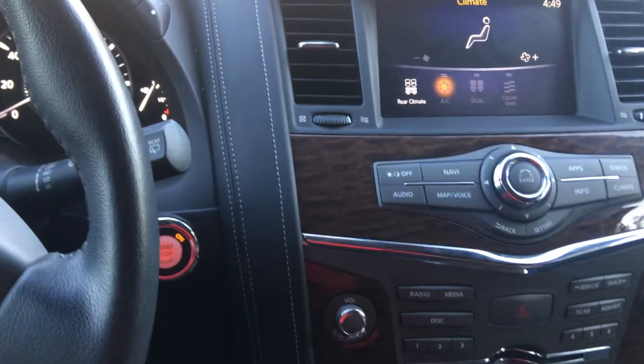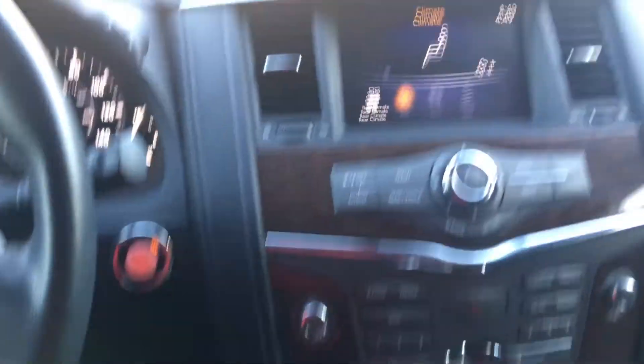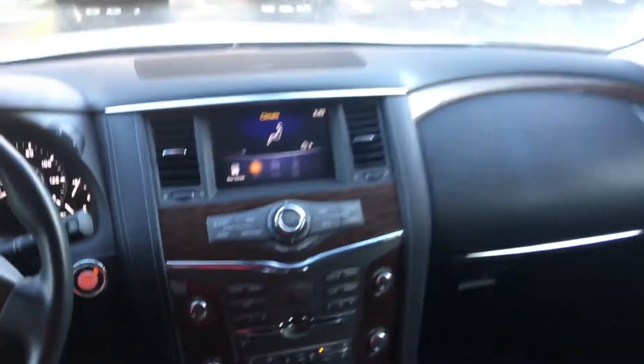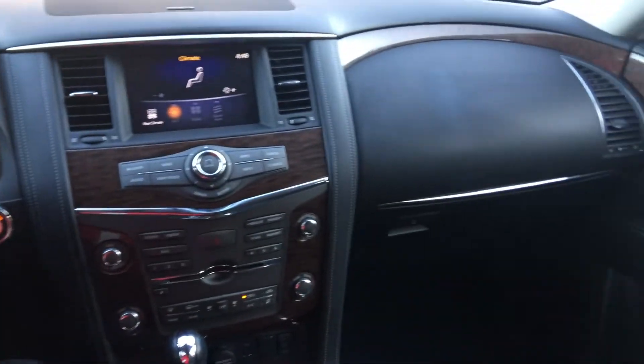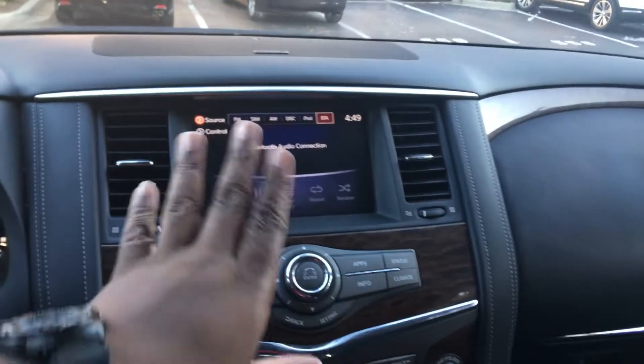That's pretty much it for this car — this car is such a very nice vehicle. Let me give you guys one more look at this interior — it's just so gorgeous.